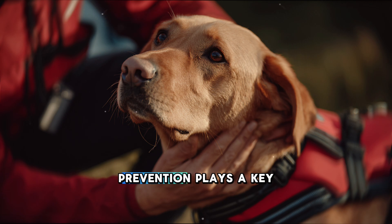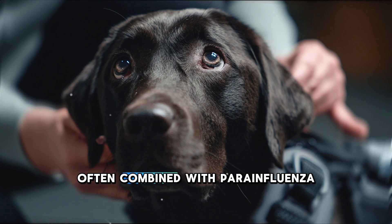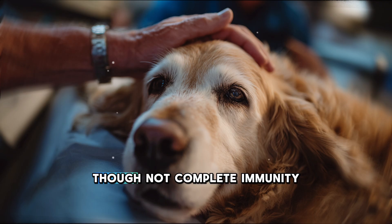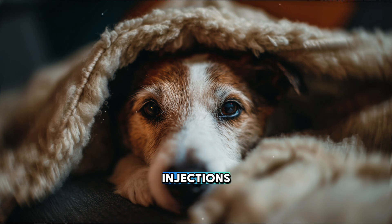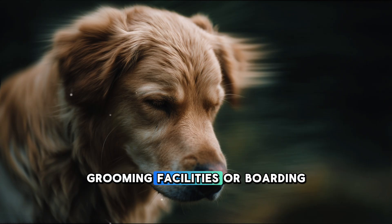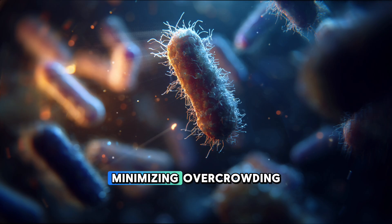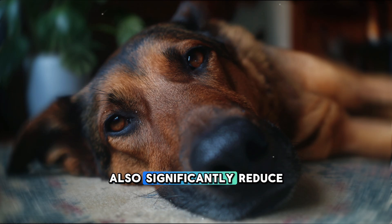Prevention plays a key role. Regular Bordetella vaccination, often combined with parainfluenza or adenovirus vaccines, provides strong protection, though not complete immunity. Vaccines are available as injections, nasal sprays, or oral doses, and are particularly recommended for dogs that attend training classes, grooming facilities, or boarding kennels. Maintaining good air circulation, minimizing overcrowding, and disinfecting shared spaces also significantly reduce transmission.